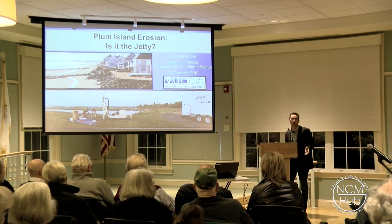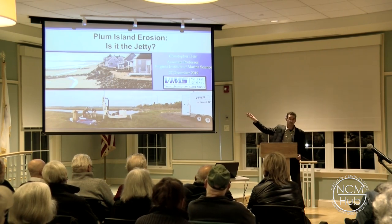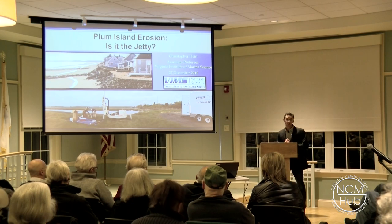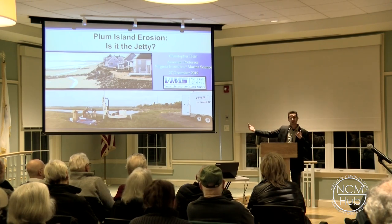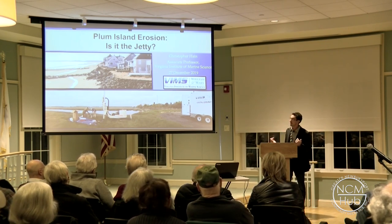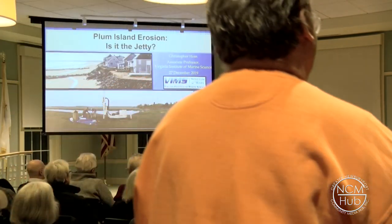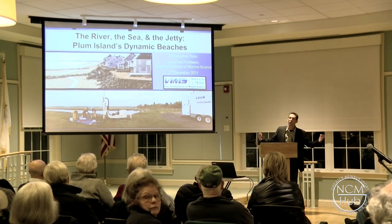I'm going to start out with a bit of a longer view here. I'm a geologist, now at the Virginia Institute of Marine Science. The longer view is that I've been working here since 2005-2006 when I was at Boston University. So my time working on Plum Island is not new, and it's not a Virginian showing up. It's worse — it's a New Yorker showing up to study Plum Island.